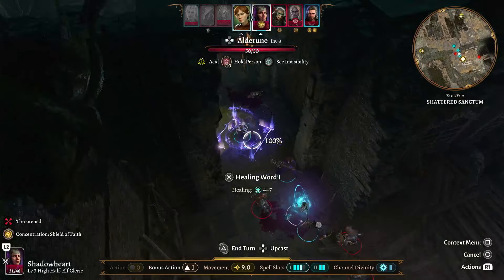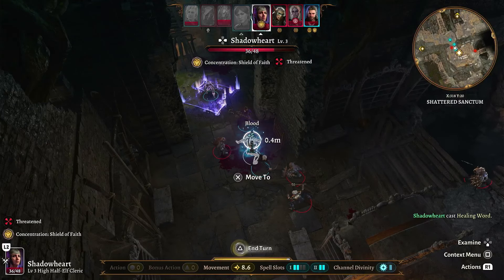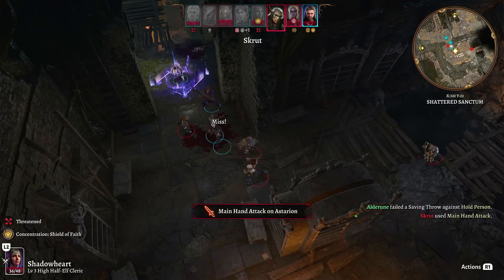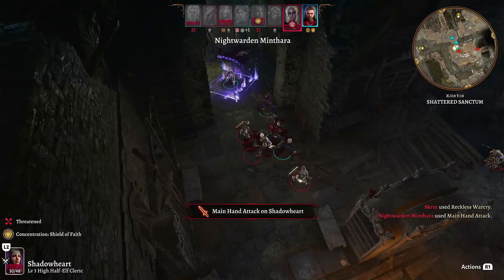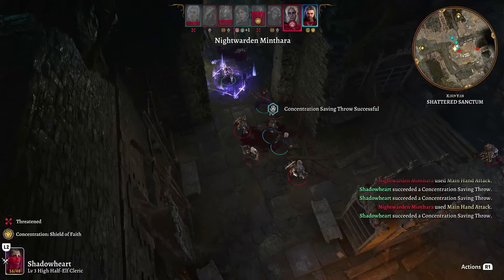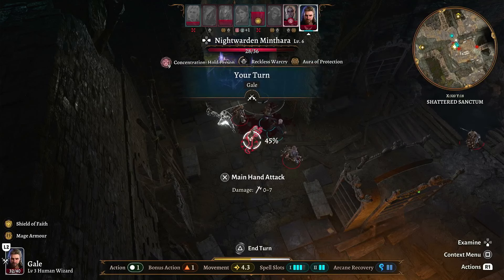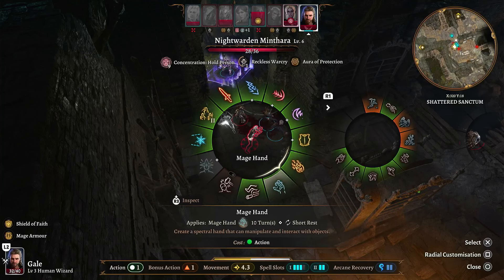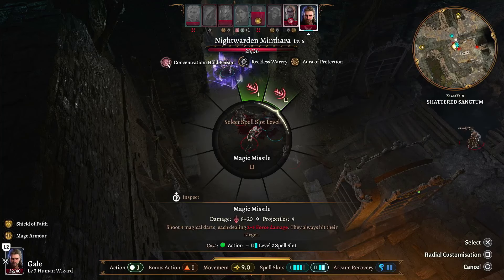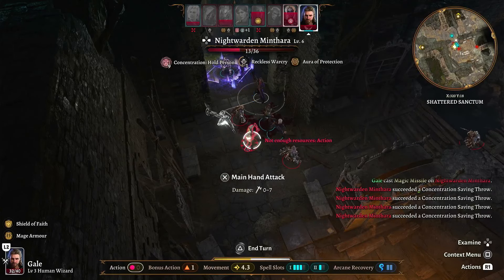Alright, how's everyone looking? All around healthy, Gale healthy, Shadowheart's the most hurt. Reckless Warcry — that gives me advantage on melee attacks. You get three attacks? What level are you, level six? What level are we, level three? We're gonna do Magic Missile at second level and focus all of our missiles on her. Of course all of those saves were successful — god damn. But at least she's almost dead.